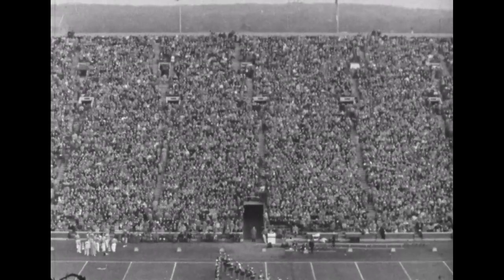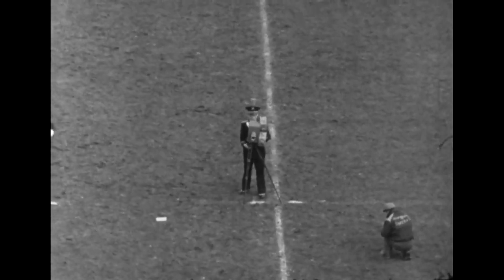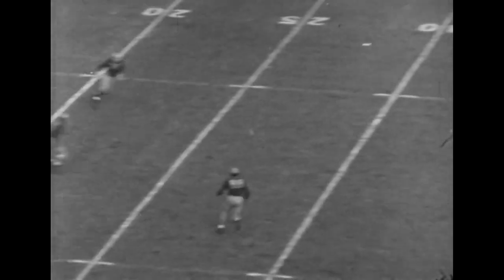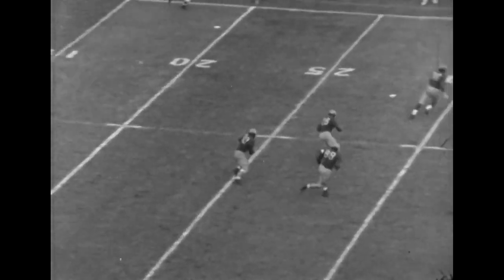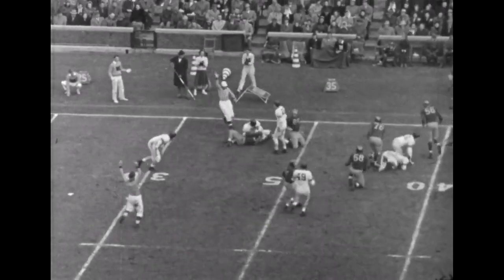Now we'll take a look at halftime activities. The score was 20-9 at half, Michigan out in front. This is the wind-up of the Michigan band feature and the kickoff for the second half. Keele kicking off for Northwestern. The ball goes down to Dufek again — he goes up to the 25, over to the 30, and he's tripped up by Keele who made the kickoff.